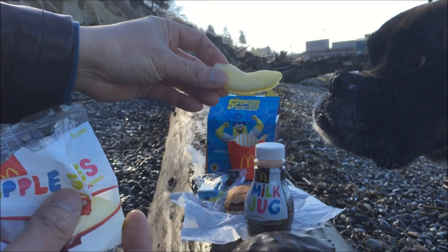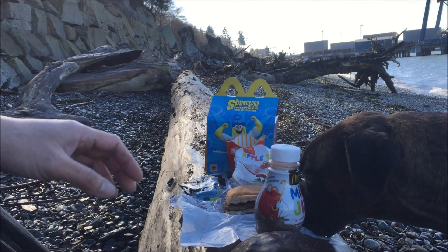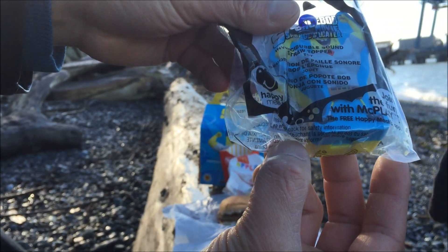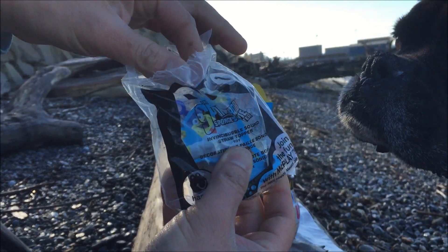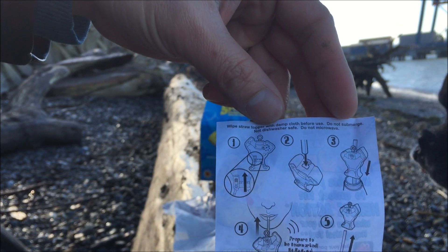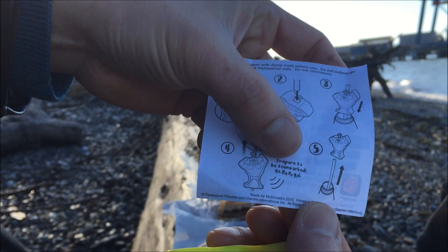Now you have the option of apple slices, and by the way Akira loves apples, and they have that new naval orange too. You're probably wondering right now how come I'm not drinking the chocolate milk — I'll show you why. Here is Spongebob toy set one: the Invincibubble sound straw topper toy. Let me unbox this. The instructions say: wipe straw topper with damp cloth before use, do not submerge, not dishwasher safe, do not microwave. You turn the button on, put the straw through, put it in your chocolate milk or drink of choice, sip, and it will make a sound — it looks like it will say 'prepare to be teamwork — ha ha ha ha!'